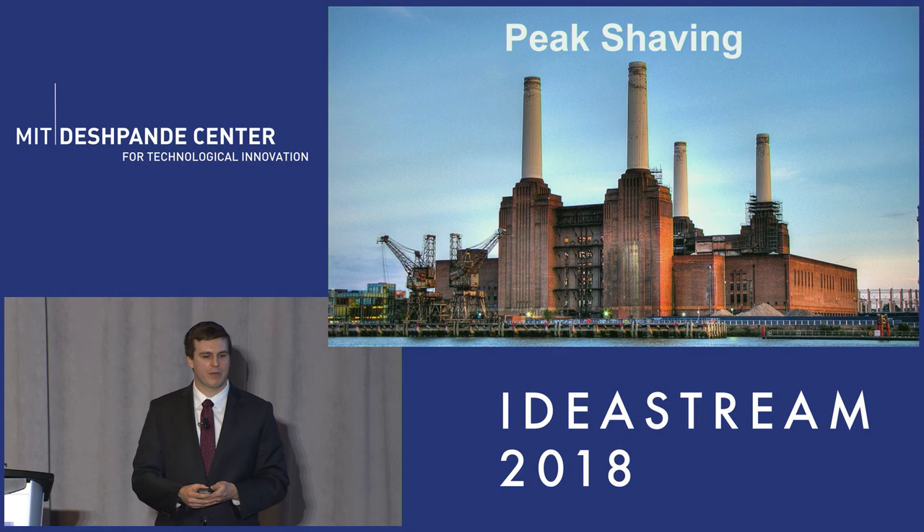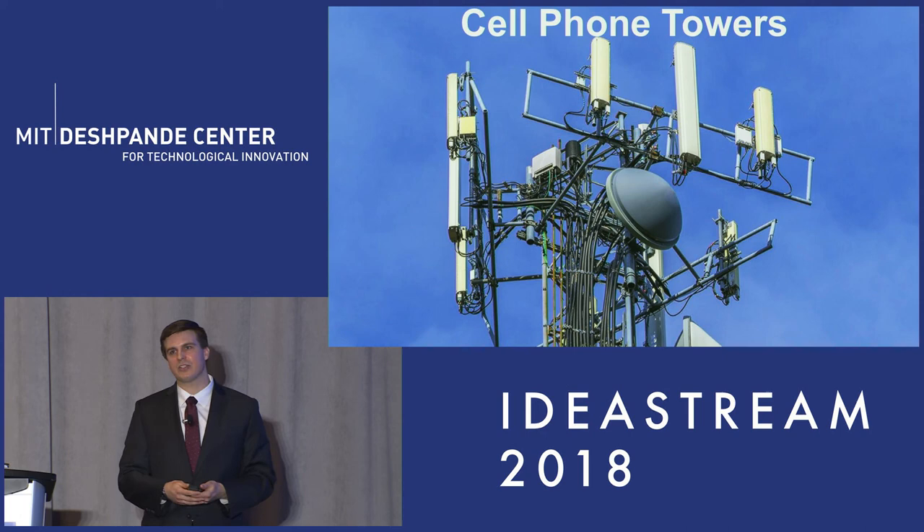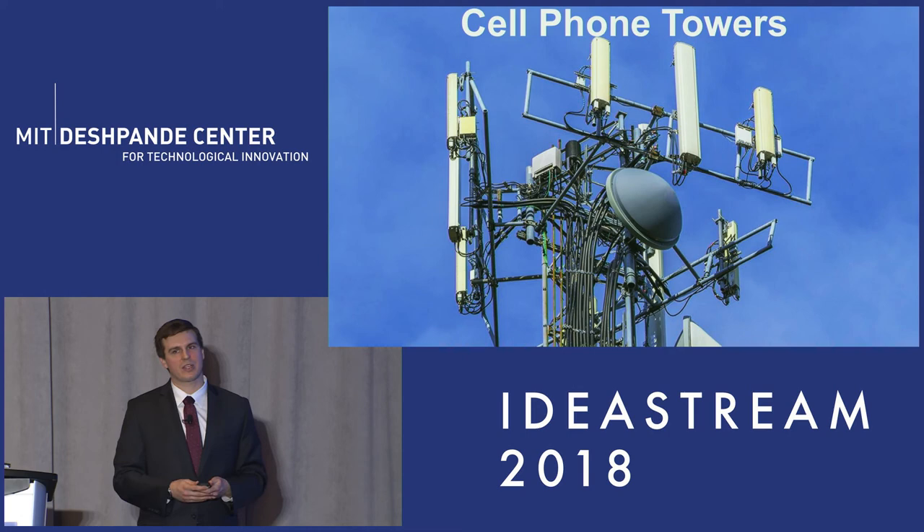The second application we're looking at is cell phone towers. By federal law, cell phone towers have to have somewhere between 8 to 24 hours of backup power for 911 service. We believe our technology could replace the incumbent and provide additional benefits for cell phone tower operators.